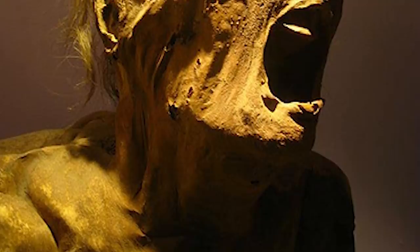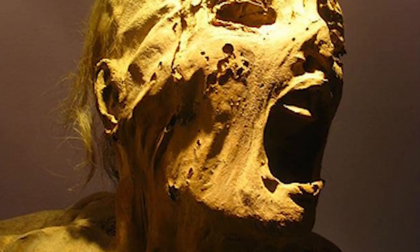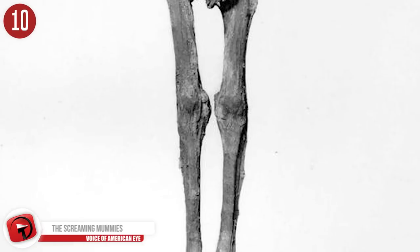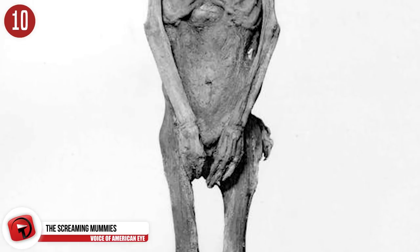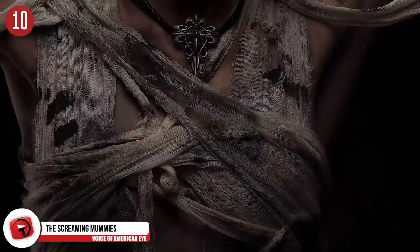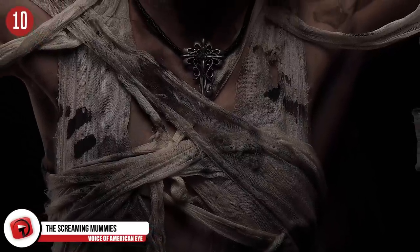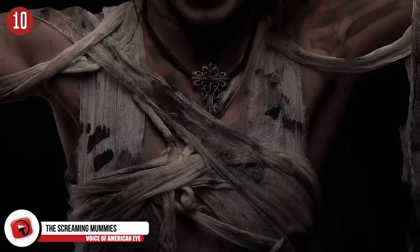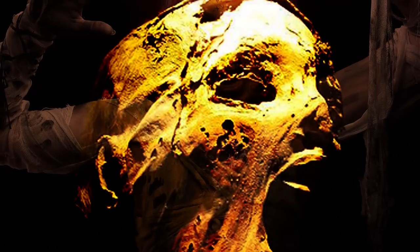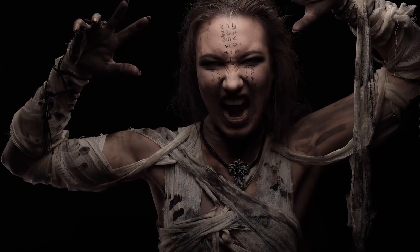Number 10: Screaming Mummies. Discoveries like this might make you not want to become an archaeologist. Found in 1886, let me introduce you to Unknown Man E. It's doubtful the man was screaming like this when he passed on, but the ancient Egyptians did strap the chin to the skull, so it would often fall, making it look like a scream of anguish. Turns out our unknown man was the discarded son of King Ramses III, who had plotted to do away with his father. As you can tell, his plan was unsuccessful.